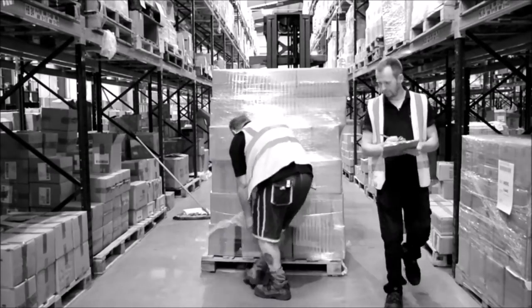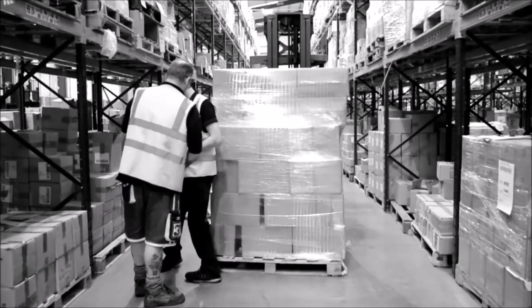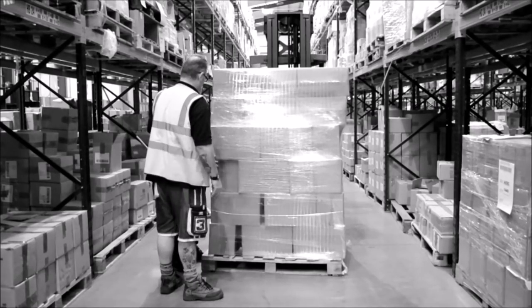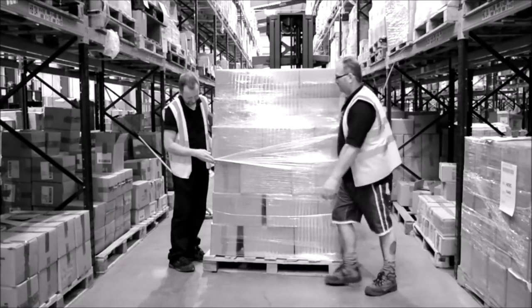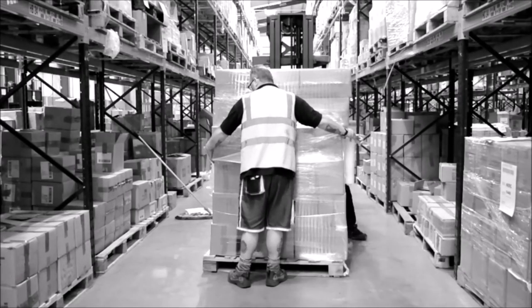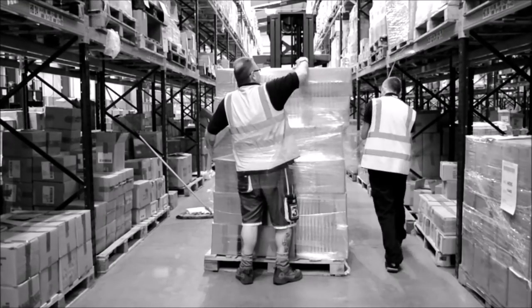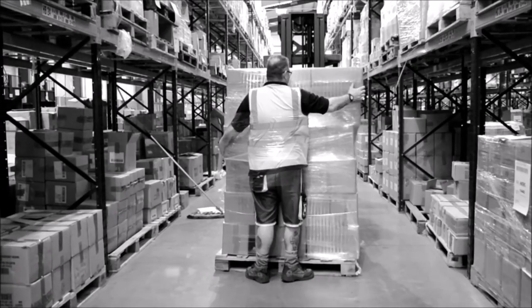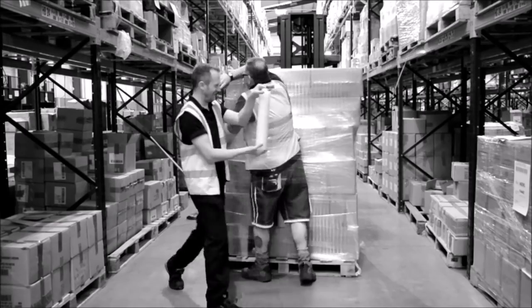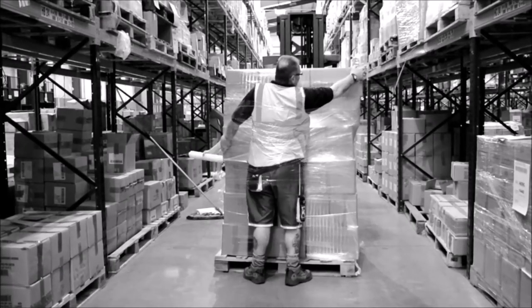Anthony is wrapping a pallet so it can be put in the urn. There's nothing like a helping hand to get the job done. A job well done.